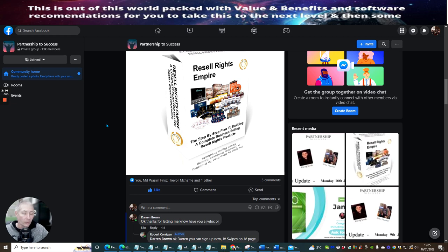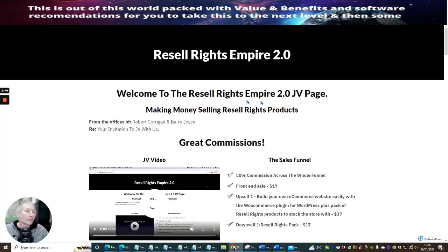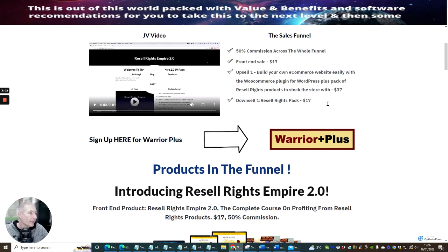It's really cool. I do like this particular product, and we're going to jump into the Resale Rights Empire 2 JV doc side. You are welcome to go to Muncheye and ask for approval, though I can't guarantee you'd get it. Welcome to Resale Rights Empire 2.0 JV page — making money selling resale rights products. This is from the office of Robert Corrigan and Barry Joyce, and you're looking at 50% commissions across the whole funnel. Front end sale at just $17.